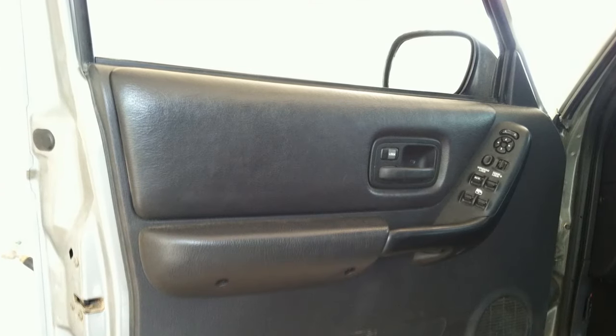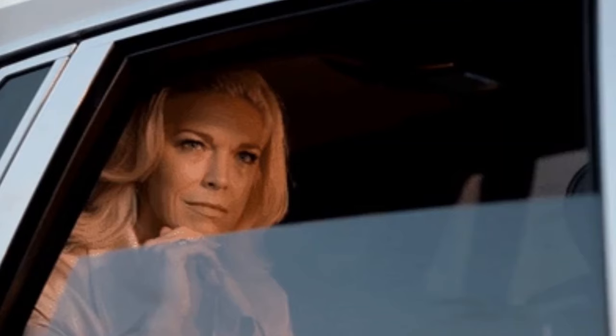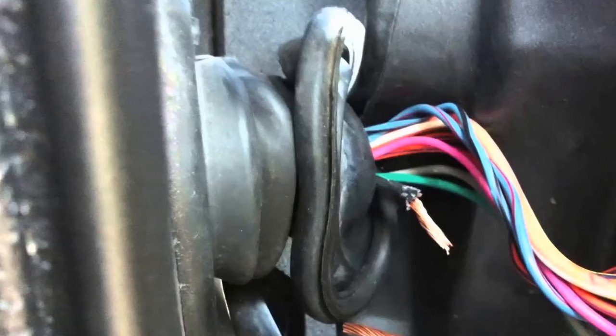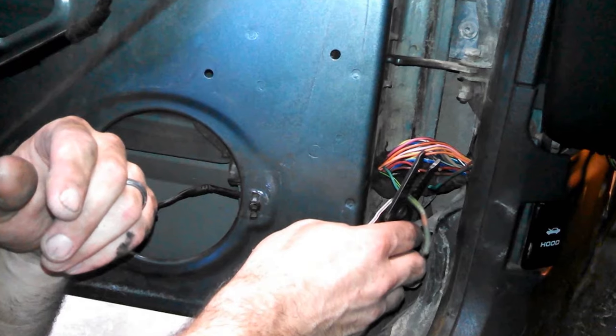Back to the windows — the windows may not roll up or down, and that's a failed window regulator. But if the window only rolls up or only rolls down, then that's yet again another bad wire. Same procedure: follow the wire, find the tear, and reconnect it.